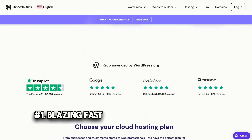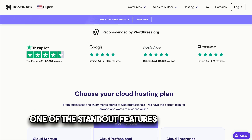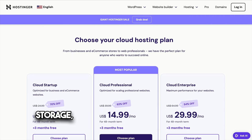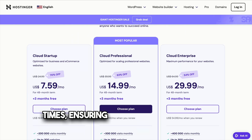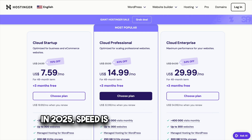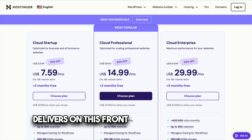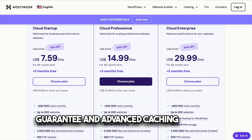Number one: blazing fast performance with cutting-edge technology. One of the standout features of Hostinger's Cloud Professional Plan is its speed. Powered by LightSpeed web servers and SSD storage, this plan delivers incredibly fast load times, ensuring your website performs seamlessly. In 2025, speed is more critical than ever for user experience and SEO rankings, and Hostinger delivers with a 99.99% uptime guarantee and advanced caching options.